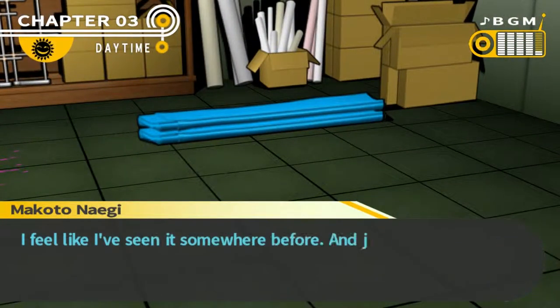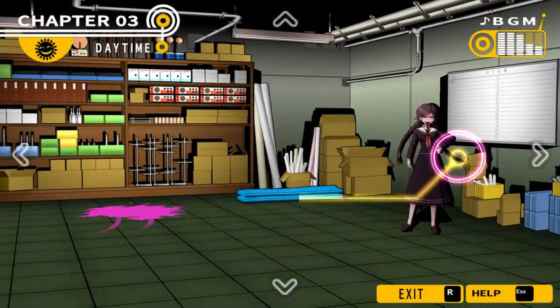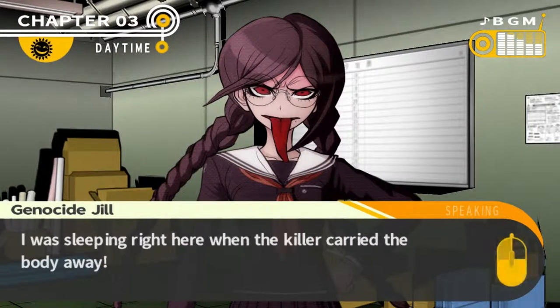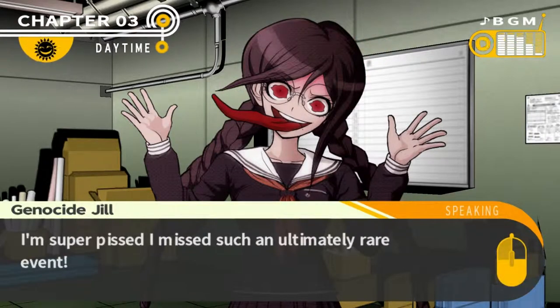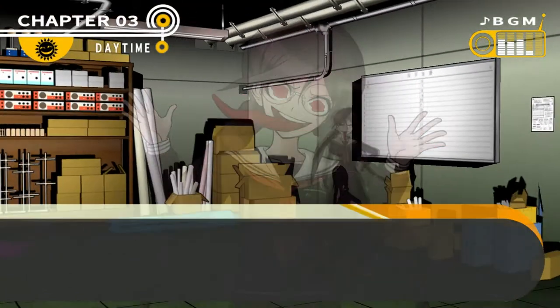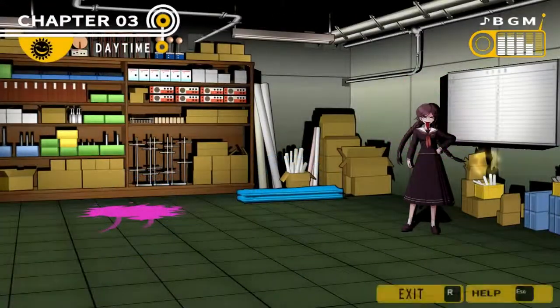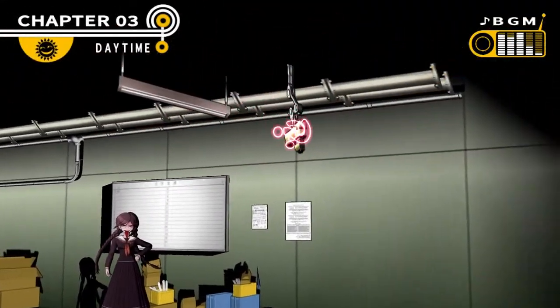This tarp — I feel like I've seen it somewhere before, and just recently too. I was sleeping right here when the killer carried the body away. I'm super pissed I missed such an ultimately rare event. Just checking for a Monokuma coin.